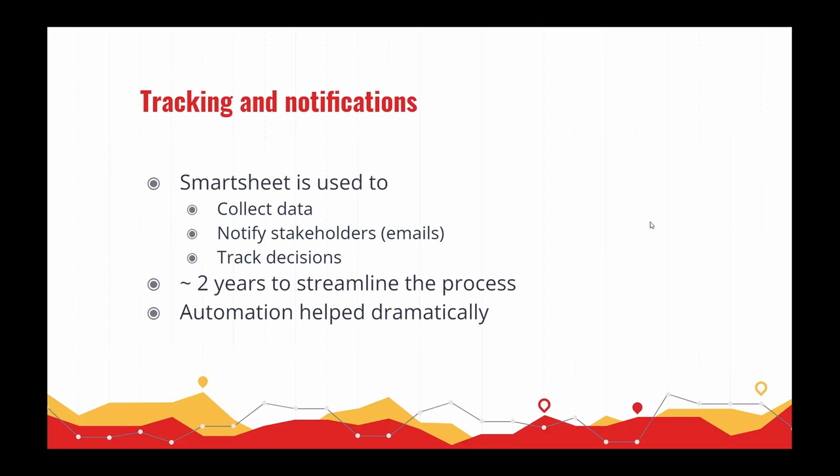One of the reasons this is successful is that we use tracking and notifications in this workflow through an application called Smartsheet. This is used to collect the data through a form, and through automation we're able to notify folks to do reviews through emails and also track decisions. It took about two years to streamline this. Automation has really helped dramatically because we're able to all see where we are at the same time instead of having to manually follow up by email or phone calls to figure out if a decision has been made.